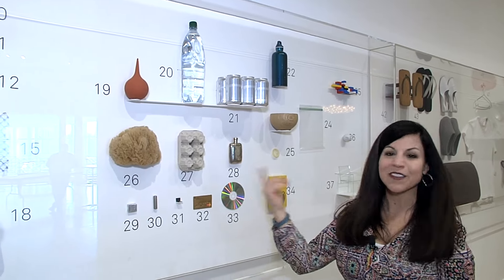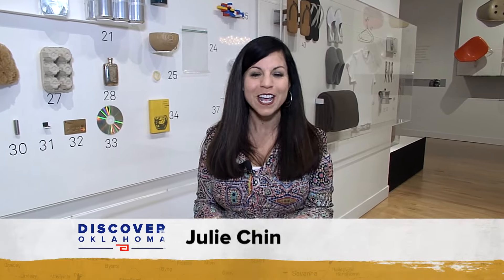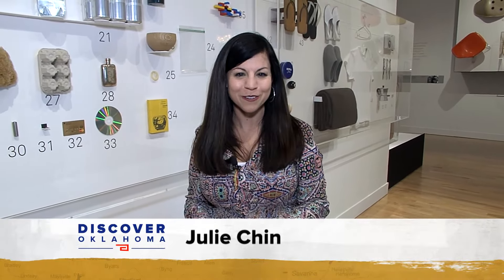Legos, a credit card, even an egg carton. Everything has to be designed by someone. And it's the art of the design of those everyday and iconic items that's the focus of a new exhibit at the Philbrook Museum of Art.